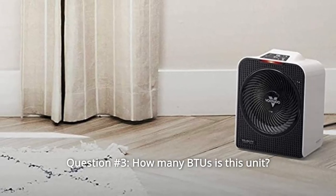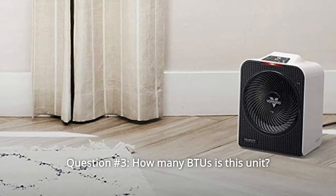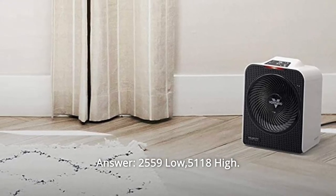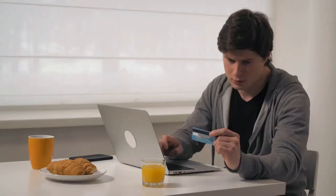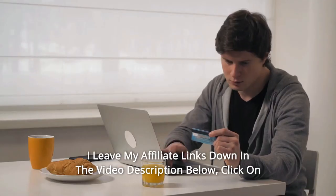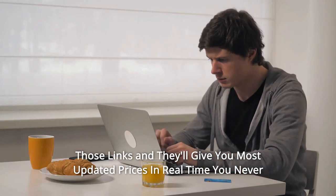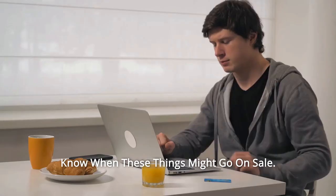Question number 3: How many BTUs is this unit? Answer: 2559 BTUs on low, 5118 BTUs on high. I leave my affiliate links down in the video description below. Click on those links and they'll give you the most updated prices in real time — you never know when these things might go on sale.